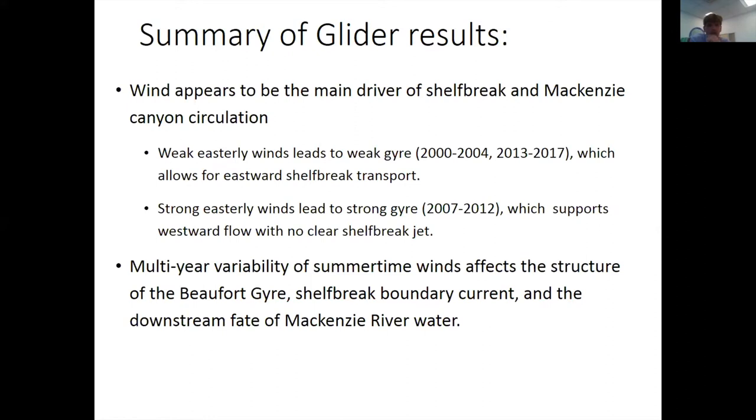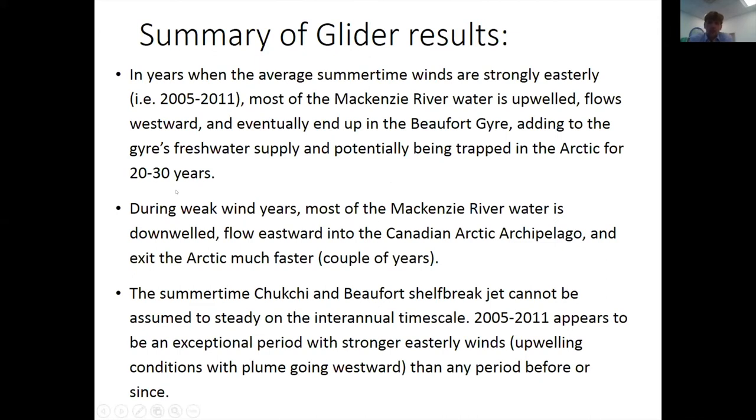The main takeaways from the glider work are that winds appear to be the main drivers of Mackenzie shelf and canyon circulation, and that summertime variability really affects the structure of the gyre, the boundary current, and the downstream effects of river water. In years when average summertime winds are strongly from the east — as historically between 2005 and 2011 — water upwells and flows westward, meaning fresh water and organic matter gets entrained into the Beaufort Gyre and may be trapped for 20–30 years.